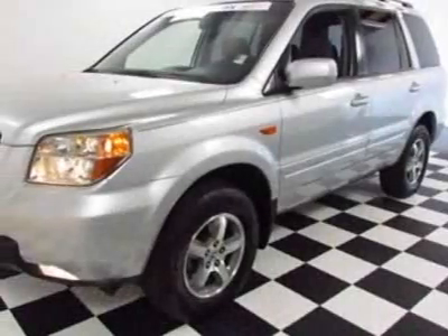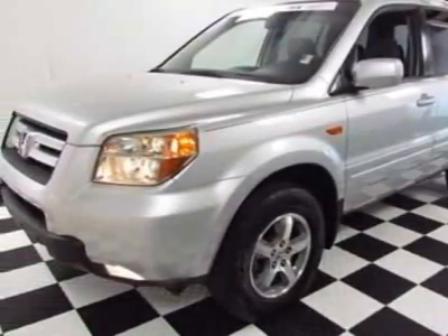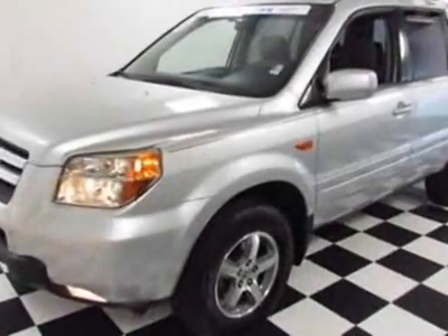Come take a look at the certified pre-owned 2006 Honda Pilot. This Pilot has just under 70,000 miles.